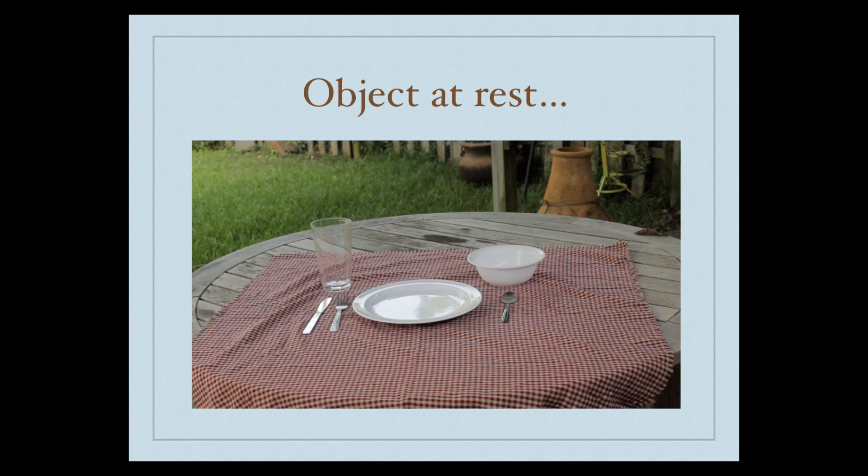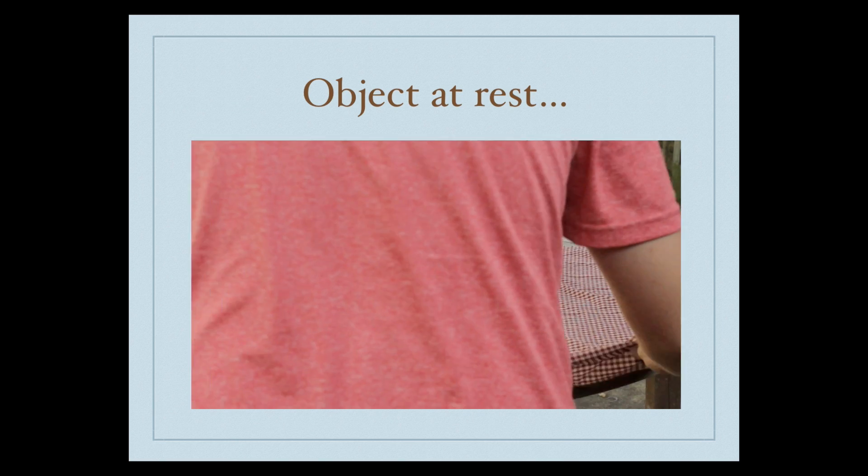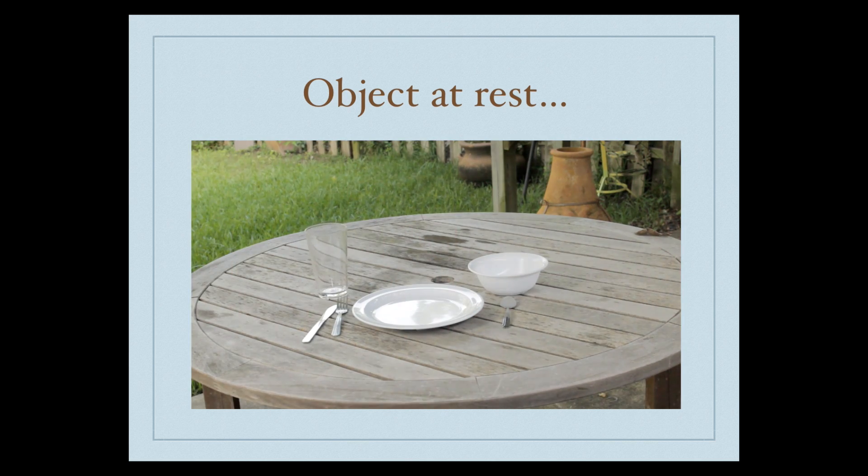Again, we see an object at rest staying at rest. This time, we see a cup, plate, silverware, and bowl at rest on a table. When the tablecloth is pulled quickly enough, the objects at rest stay at rest.